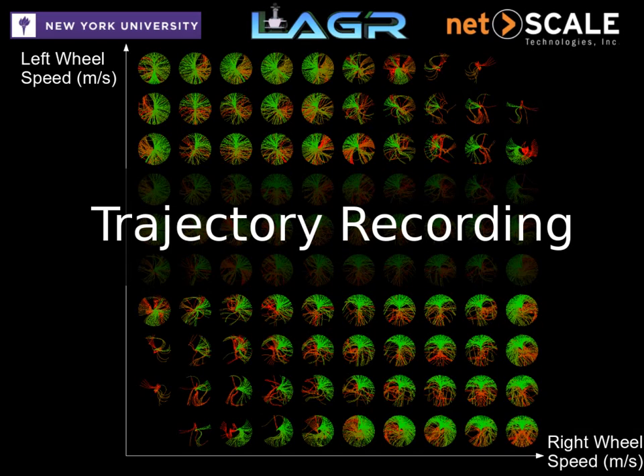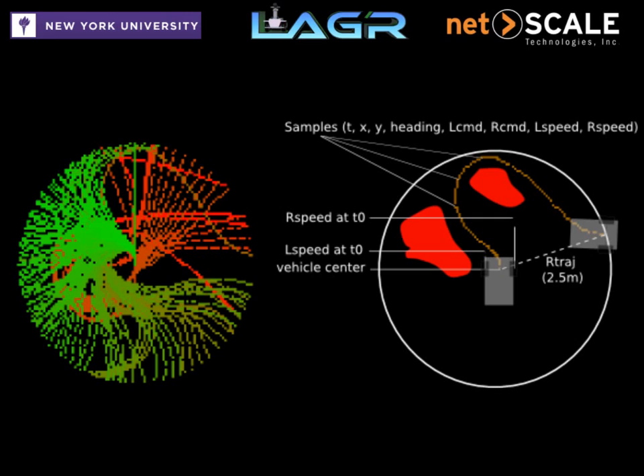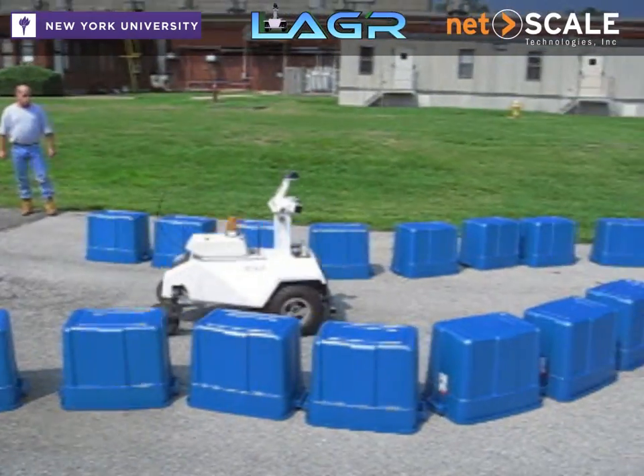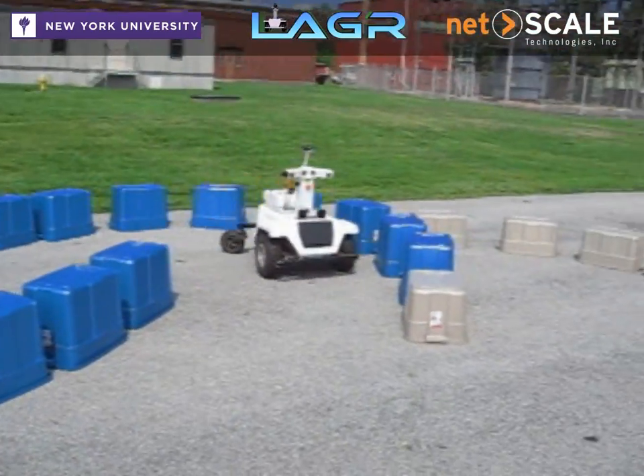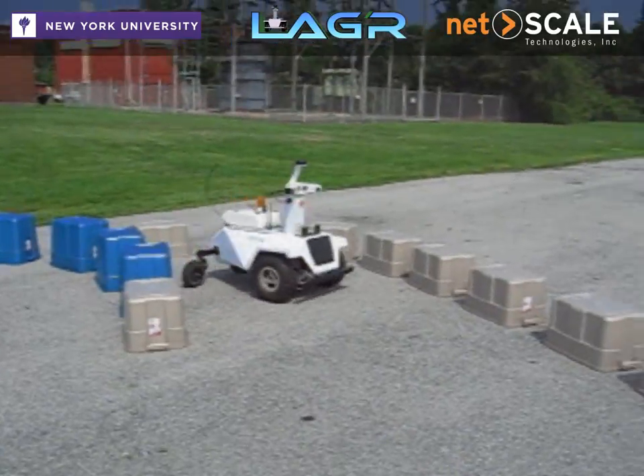Another key component that makes our robot smoothly avoid all obstacles is the cheap and efficient trajectory recording module. Our robot models its dynamics by recording a set of possible trajectories into a bank. When running, the robot queries the trajectory bank to know what it can do based on its current wheel speeds and selects the best trajectory given the current cost map. After a few hours of human or self-supervised driving, the robot knows what trajectories are possible and navigates smoothly around obstacles.